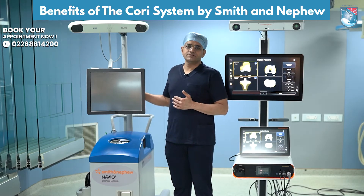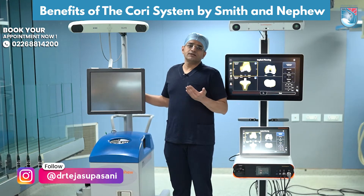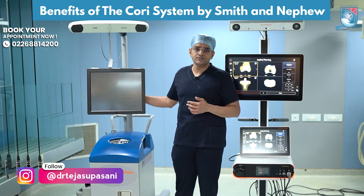As you can see, this is the Navio system which I have been using since 2019. The robotic system was introduced to improve the accuracy as well as the precision of the surgery.